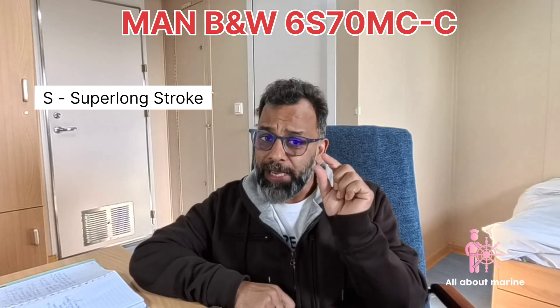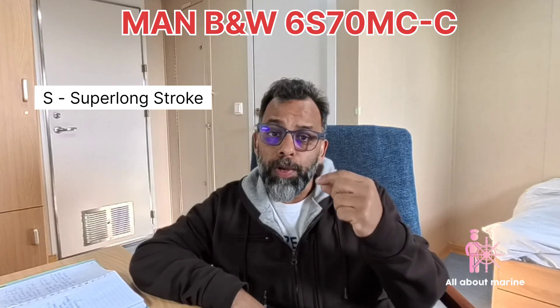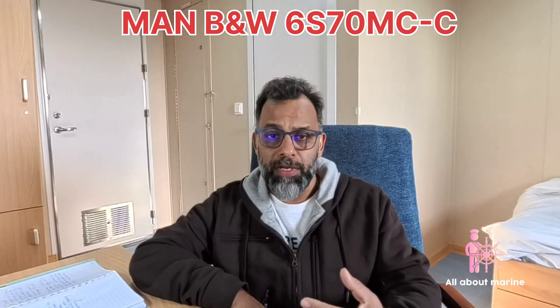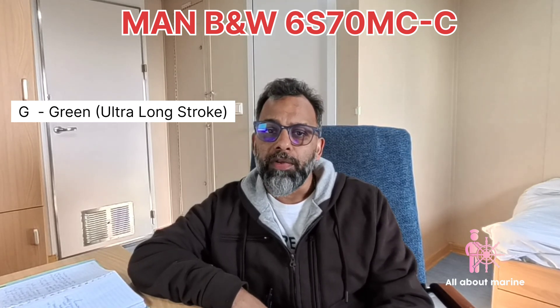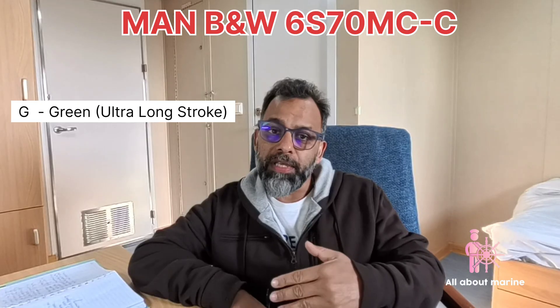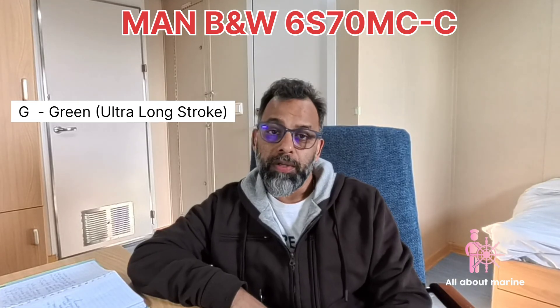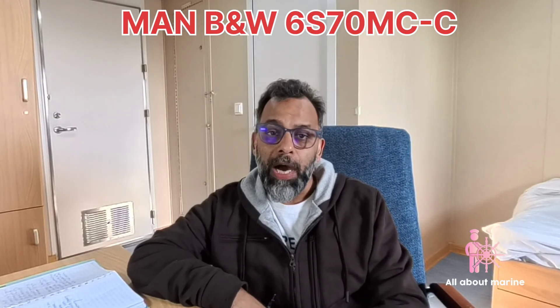Next it says S. This alphabet denotes the type of stroke the engine has. S means super long stroke, which means these are slow speed, high power engines. Sometimes you might see K here — K is normally for short stroke engines, basically used for container vessels. B&W has also recently come up with a new notation G, which stands for green. G means ultra super long stroke — even slower in speed, with larger propellers, giving more power and less CO2 emissions, hence the name green.